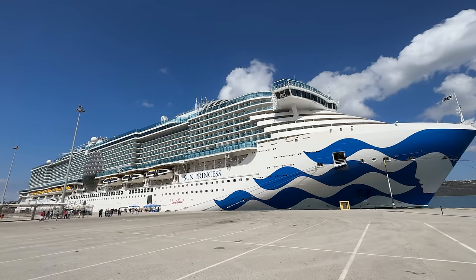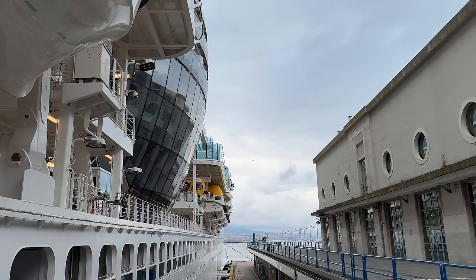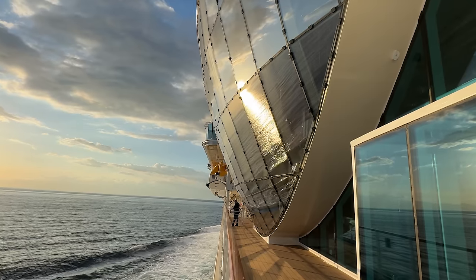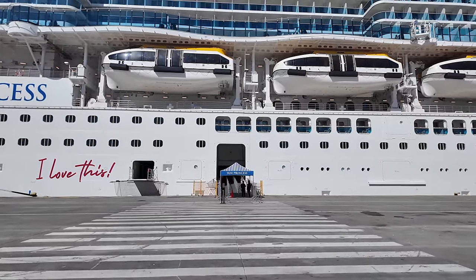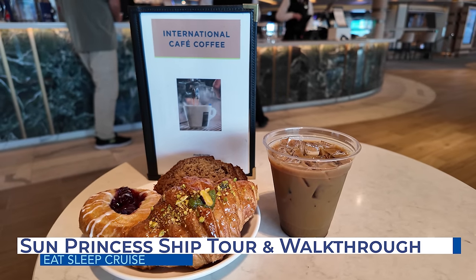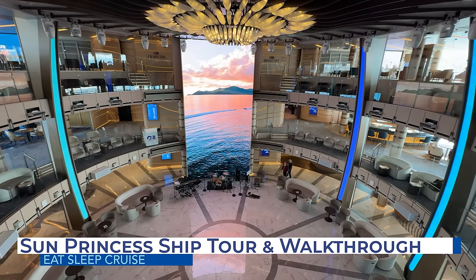The brand new Sun Princess is now the largest cruise ship in the Princess Cruises fleet. With 21 decks and 2,157 staterooms, this Sphere-class vessel isn't like anything else you've ever seen. We've just returned from one of the first cruises on this new ship and can't wait to share everything with you as we cover every square inch of Sun Princess in this exclusive ship tour and walkthrough. So let's dive in.